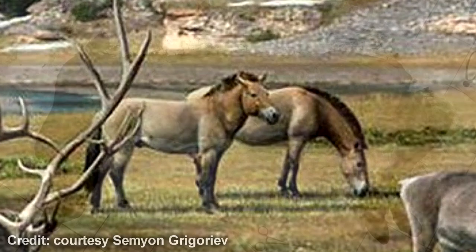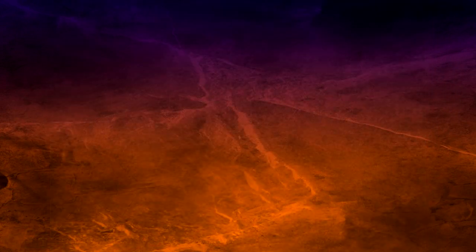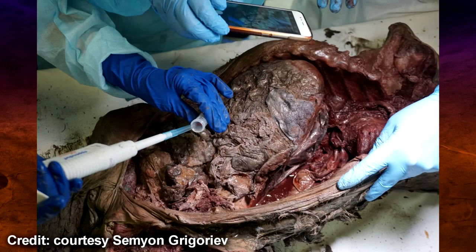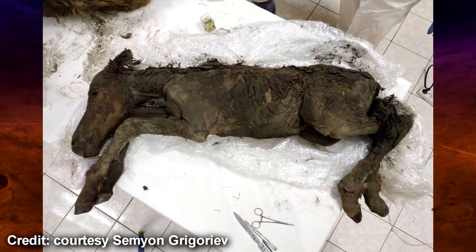It's a long shot, though, as retrieving viable DNA from a long-dead animal is really hard. The blood probably won't help the researchers reach their goal either, because red blood cells don't have nuclei and so don't contain DNA. The researchers instead focus on muscle cells and internal organs, but even then, finding DNA in good enough condition for cloning is very difficult, as DNA starts to degrade soon after the death of an organism.